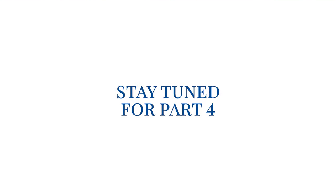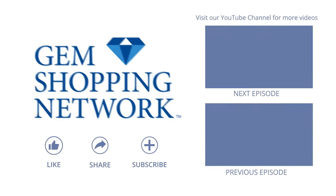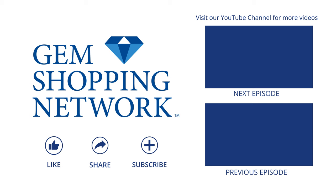This has been Gem Talk with Mike Burnett. Thank you for watching, and stay tuned for future episodes. I'll see you next time.